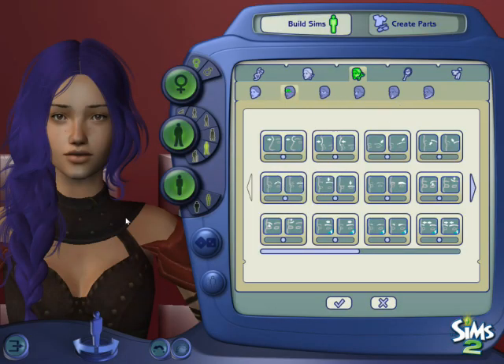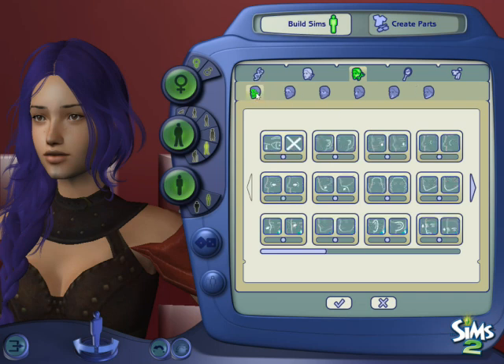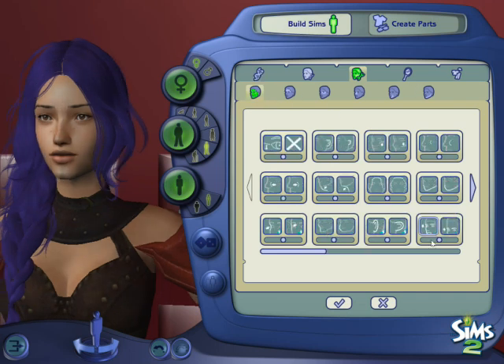Hey guys, welcome back! Today we're doing another different faces challenge, Sims Disney edition - Cinderella. This one obviously has some purple hair. I thought about not giving it to her, but it's kind of iconic.